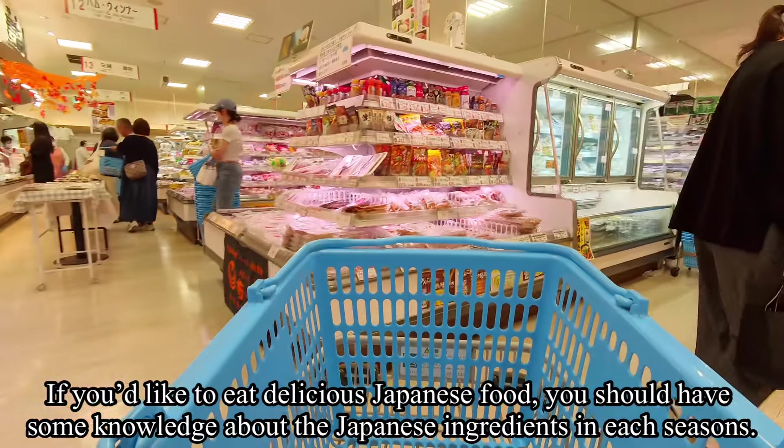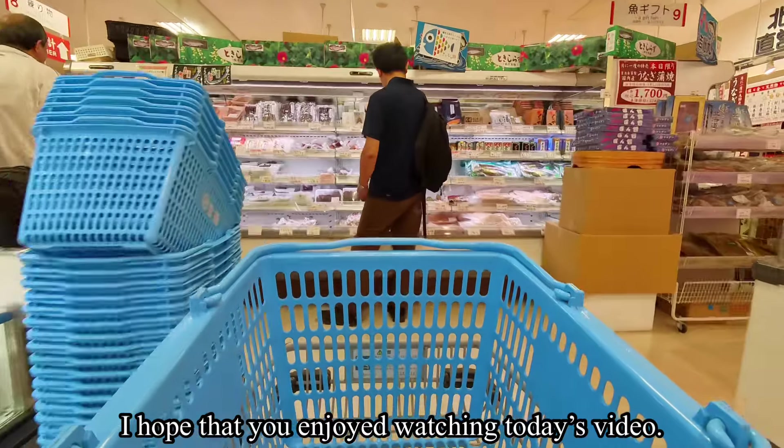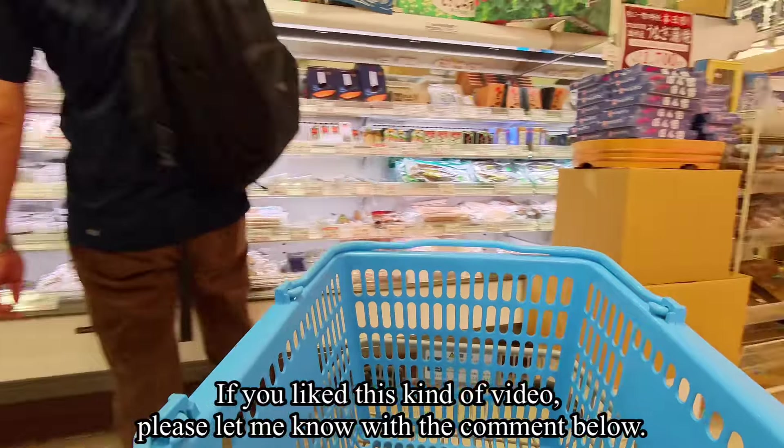If you like to eat delicious Japanese food, you should have some knowledge about Japanese ingredients in each season. I hope you enjoyed watching today's video — if you like this kind of content, please let me know in the comments below.